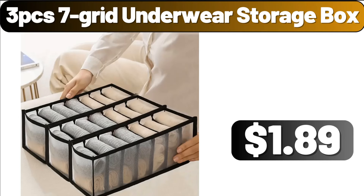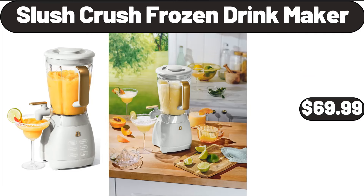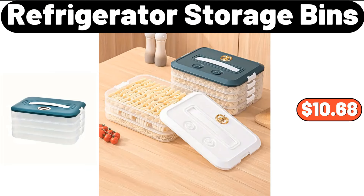3-PCS 7-Grid Underwear Storage Box, $1.89. 180-PCS Dinnerware Sets, $22.99. Slush Crush Frozen Drink Maker, $69.99. Refrigerator Storage Bins, $10.68.